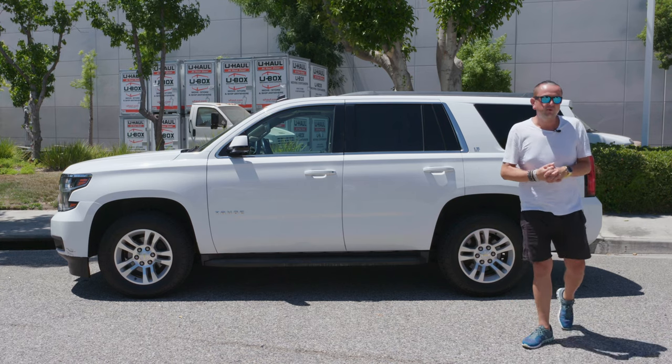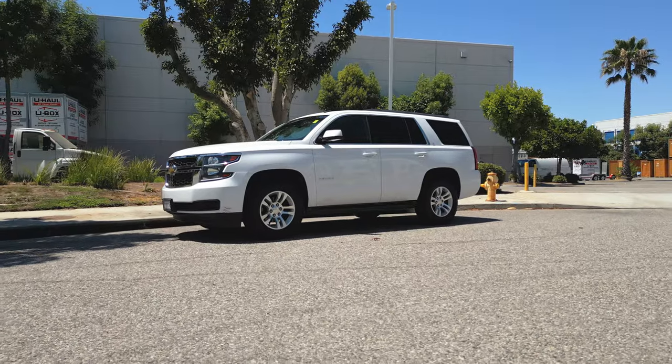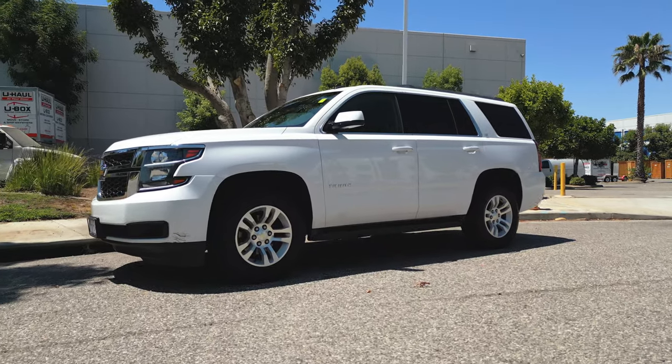Today we are in beautiful Los Angeles — nice sunny weather as always — and we're going to talk about this beautiful SUV, a 2015 Chevy Tahoe. It's a famous truck in Los Angeles and it's a highly demanded car.